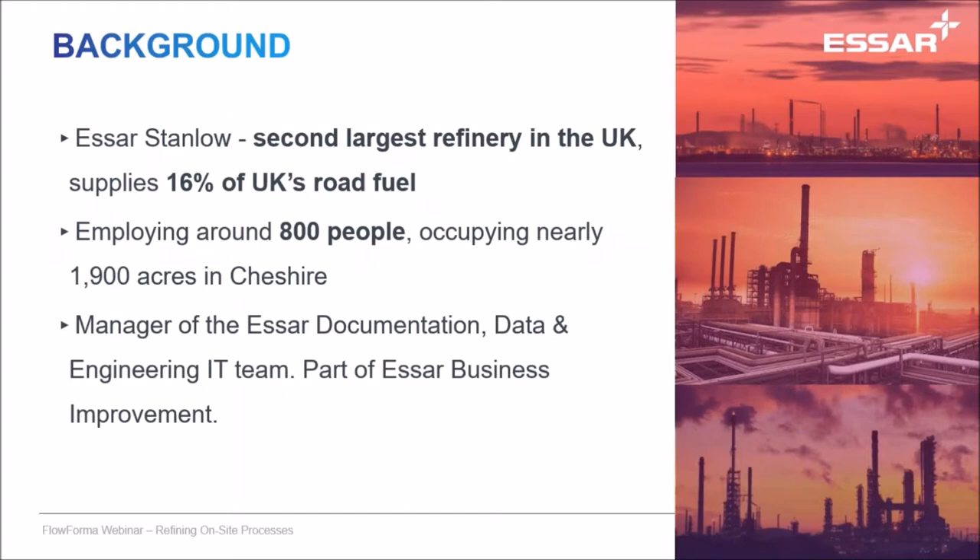Thanks for the introduction. My background is in engineering over the past 30 to 40 years, specifically as an instrumentation engineer. But in the mid-1990s, I moved into SAP projects and IT projects around refinery projects and engineering and operations. SR Oil, a company based out of Mumbai, basically purchased the refinery where I'm working, Stanlow Refinery in the UK, in 2011 from Shell UK.